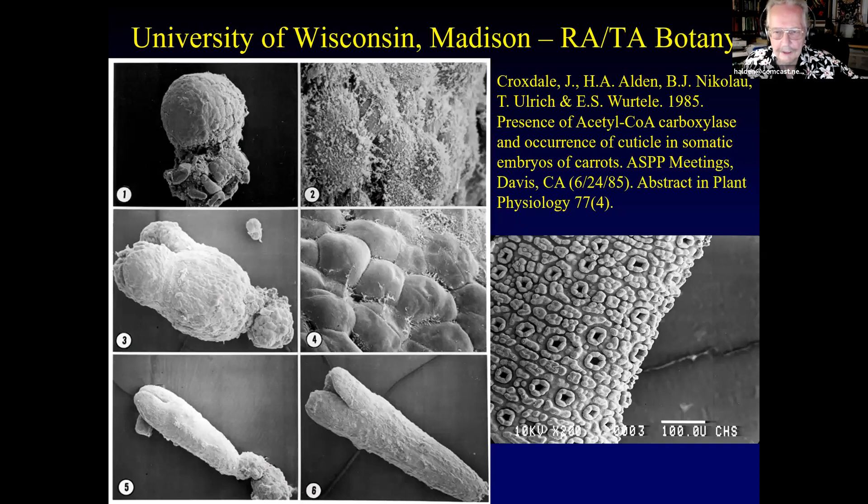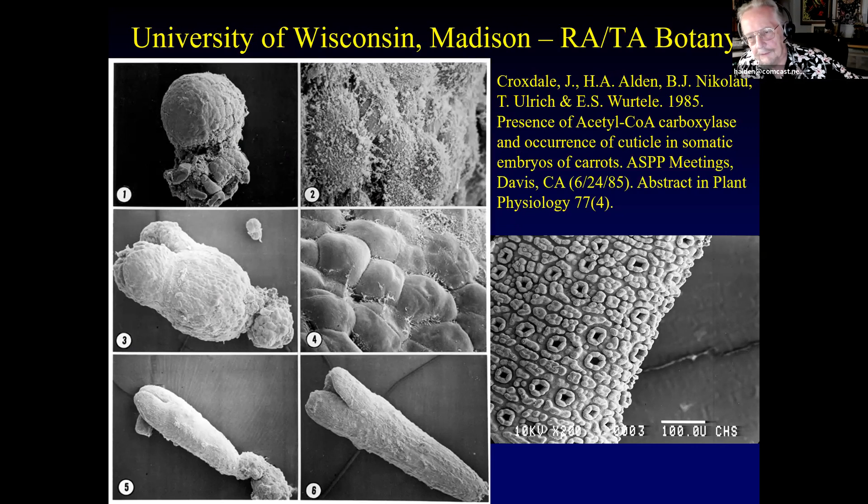At the University of Wisconsin, before I left, I got a chance to learn scanning electron micrographs. One project showed carrot embryos grown in liquid culture, and there was also a yew leaf — the genus Taxus. I then started at Forest Products Lab and the Center for Wood Anatomy Research, which became famous in the 1920s for the Lindbergh kidnapping trial, where the ladder used to take the baby was analyzed by Arthur Koehler.